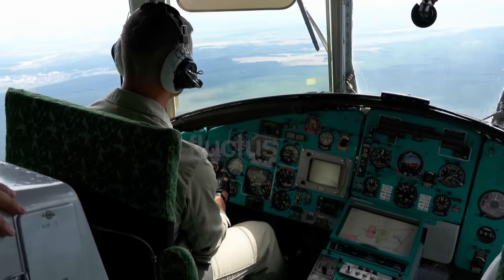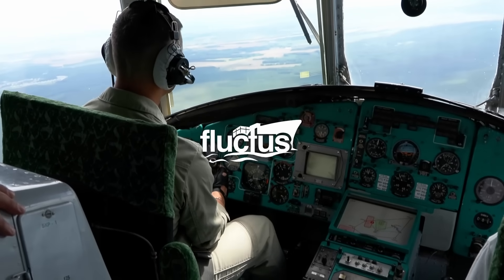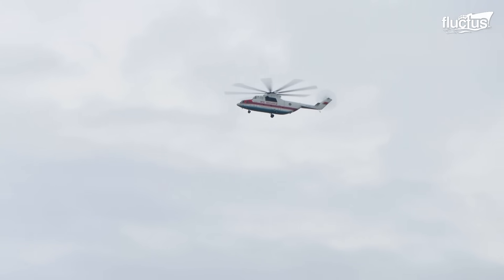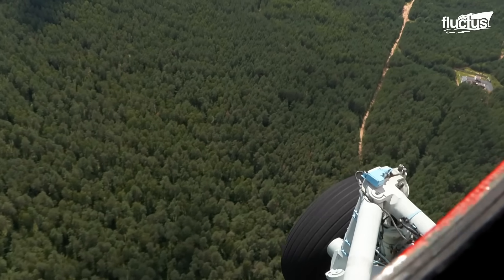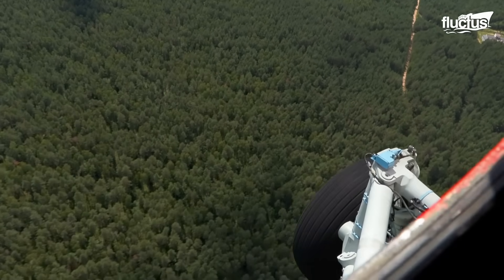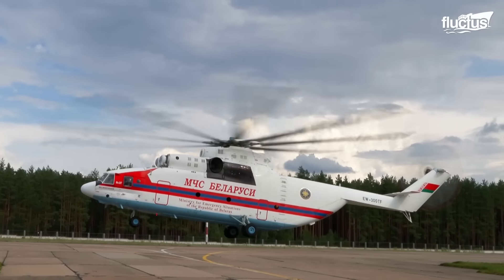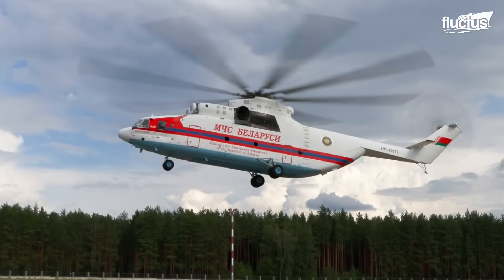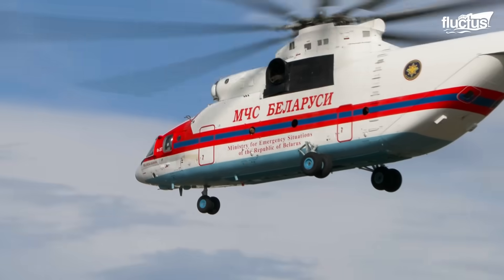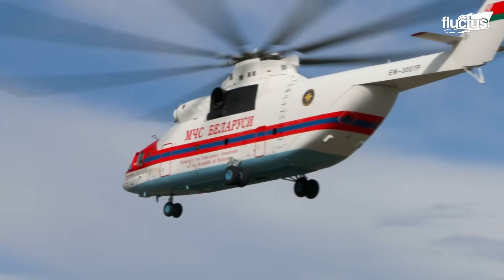Hello everyone and welcome back to the FLECTUS channel. Along with airplanes, helicopters are one of the world's most recognized and used types of aircraft. Thanks to their vertical takeoff and landing and ease of maneuvering at low speeds, their versatility has allowed them to be a crucial element for different areas and industries.